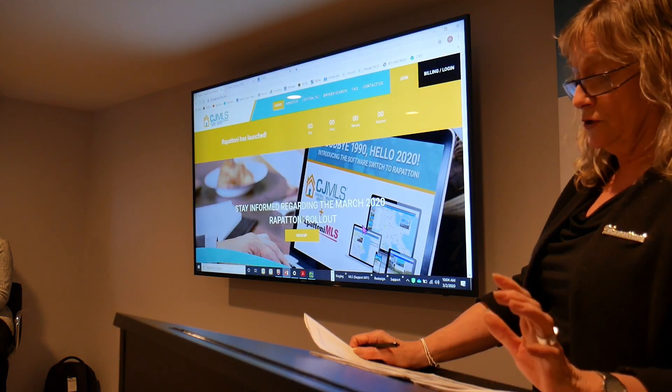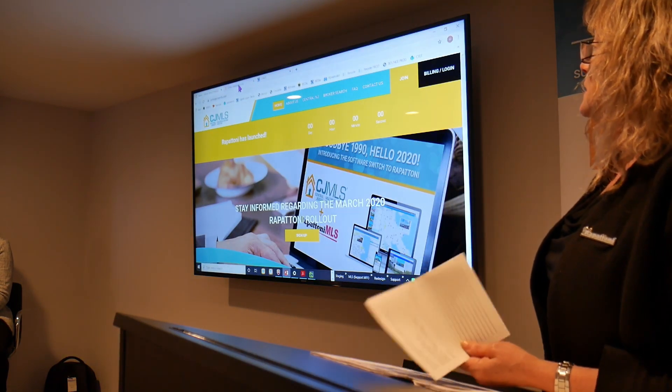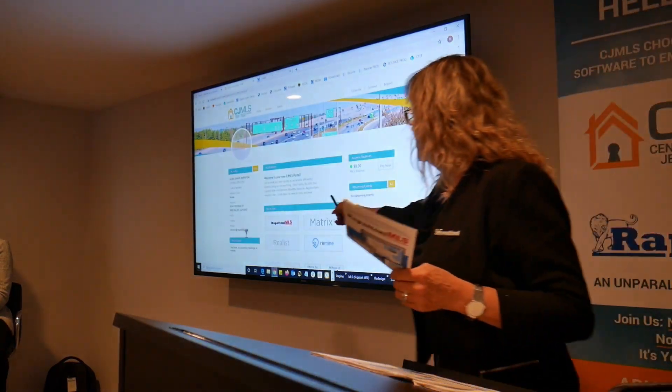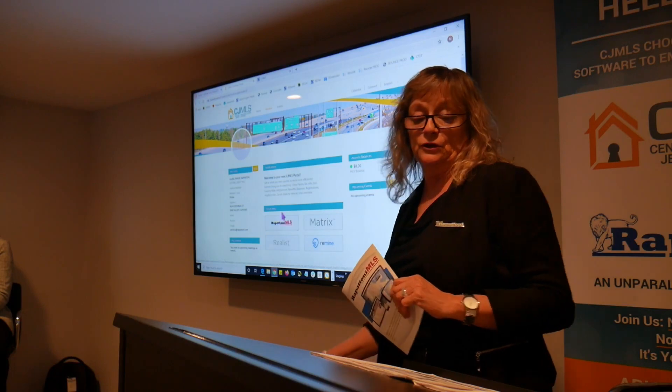This should look familiar to you — this has not changed, you will log in just like you always do. But when you get to the next page you'll see there's a new button called Rapatoni MLS. That's the one you will click on now to go into the MLS.